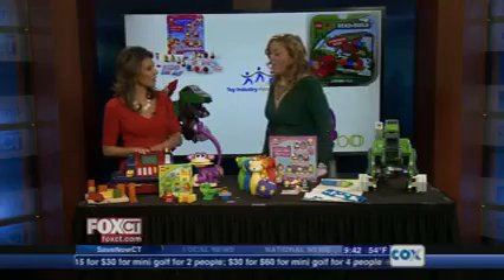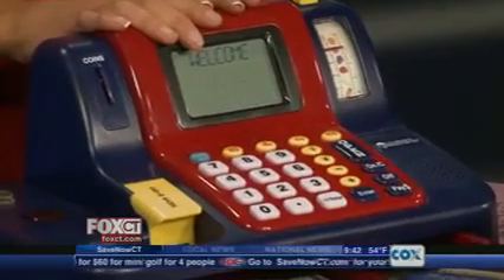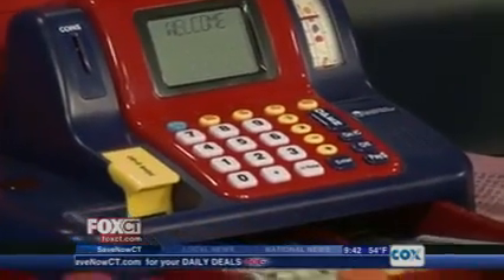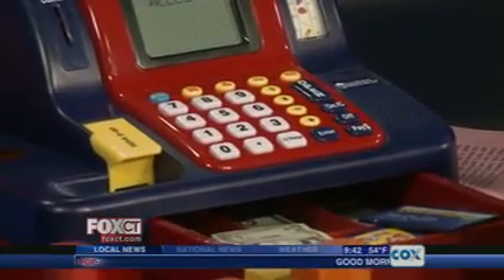Let's start over here on the side. We've got a cash register — this is the Teaching Cash Register, and it's a great interactive talking toy. It comes with play money, coins, even coupons and credit cards. It has four games built in, so it's teaching them addition and subtraction, math and money at the same time.